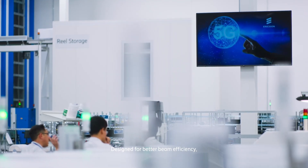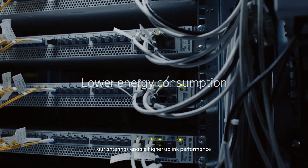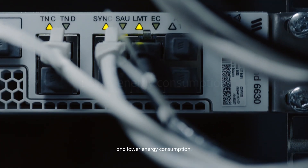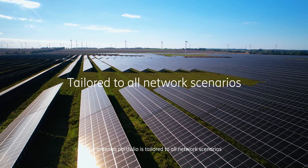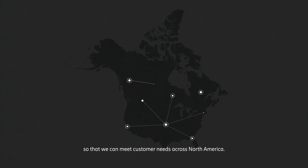Designed for better beam efficiency, our antennas enable higher uplink performance and lower energy consumption. Our antenna portfolio is tailored to all network scenarios, so we can meet customer needs across North America.